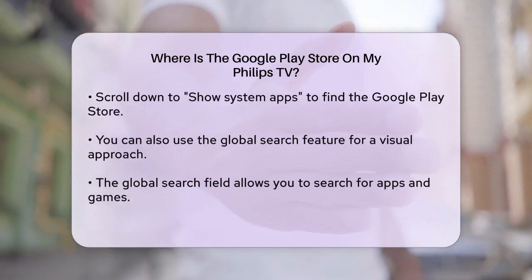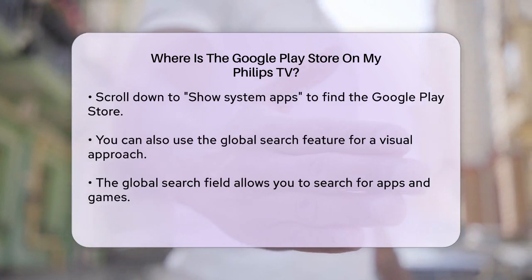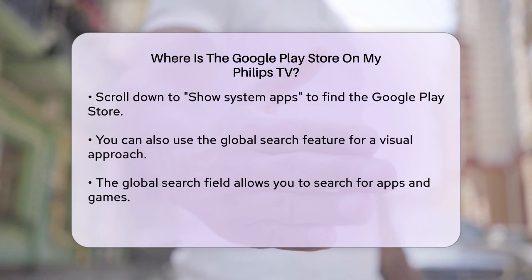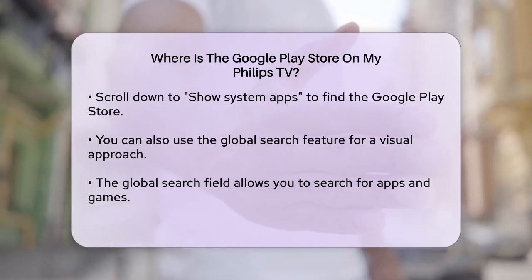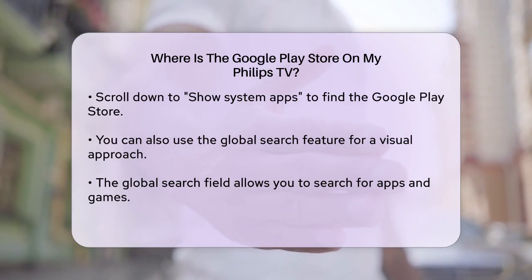If you prefer a more visual approach, you can also use the global search feature. On your Philips Google TV, use the global search field to search for anything, including apps and games. This search will include results from the Google Play Store, making it easy to find and install what you need.